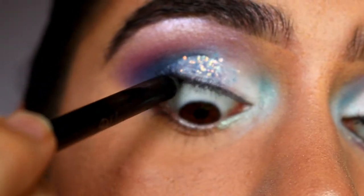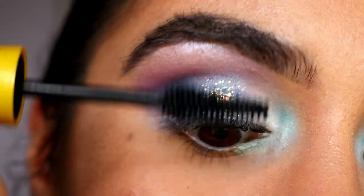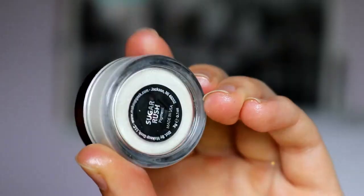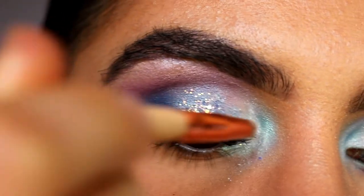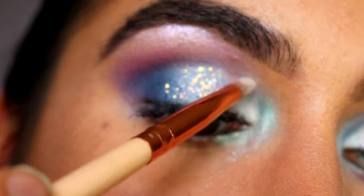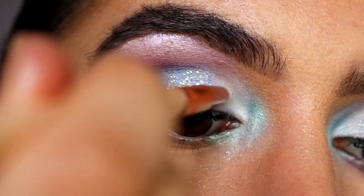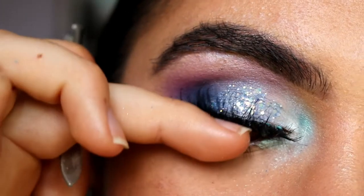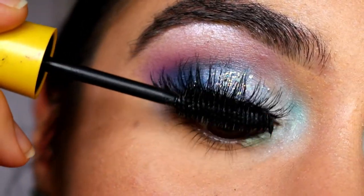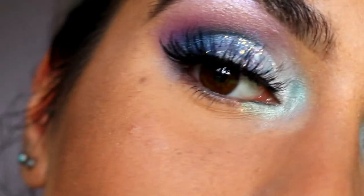Next, taking my Makeup Geek Full Spectrum eyeliner pencil, I'm placing this in just my tight line. Then I'm placing on some mascara on my top lashes — you guys can use whatever mascara you like. I quickly went back in with Sugar Rush from Makeup Geek on my inner lid area right over where that white Ice Queen was. Make sure you do this before the glitter to intensify it and give it an iridescent feel. For lashes today I'm going in with my Temptress Wispy ones from House of Lashes, then placing some mascara under the lashes on my naturals to help glue them to my falsies.